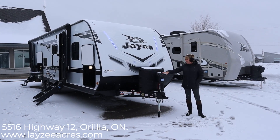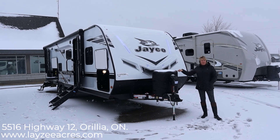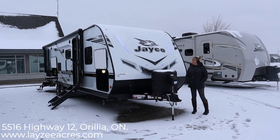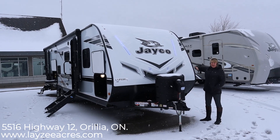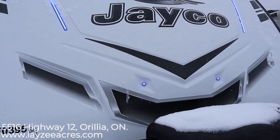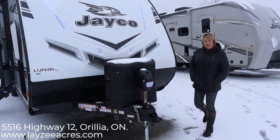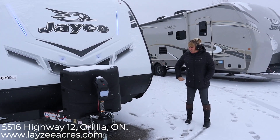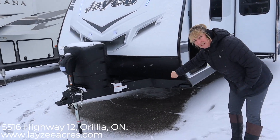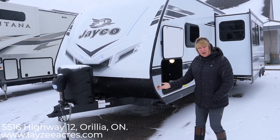We have an electric tongue jack and two propane tanks — this unit comes with the LP tank cover. Lazy Acres will provide a battery for you as well. This is a front cap lined with double-sided astrofoil, so no cold spots up in the bedroom area. Look at those cool LED lights — they shine a nice bluey colour. We also have our integrated A-frame; it's not welded, it goes straight through the I-beam frame and is attached by a huck bolt, so a very strong foundation.